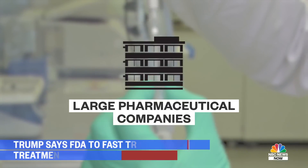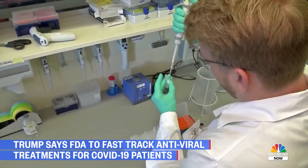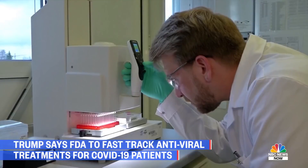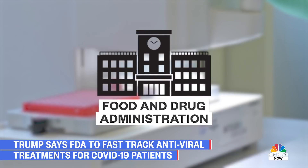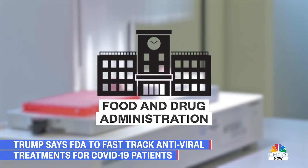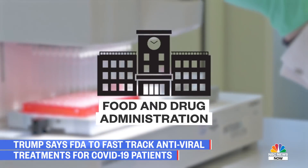Larger pharmaceutical companies then pick up promising developments and begin the process of running three phases of clinical trials. That's where the Food and Drug Administration — the FDA — comes in. They are responsible for approving the initial application to begin vaccine development, and they set strict guidelines for the clinical trials.